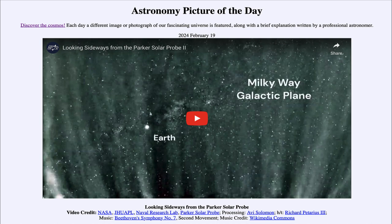Perhaps the Parker Solar Probe will give us a better understanding of these events and help us predict when and why they occur. That was our picture of the day for February 19th of 2024, titled 'Looking Sideways from the Parker Solar Probe.'